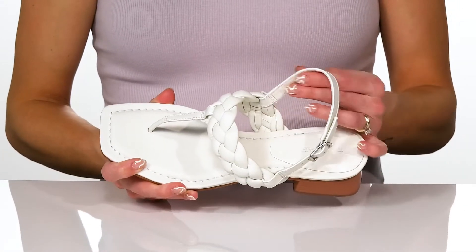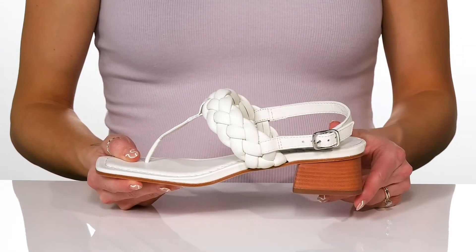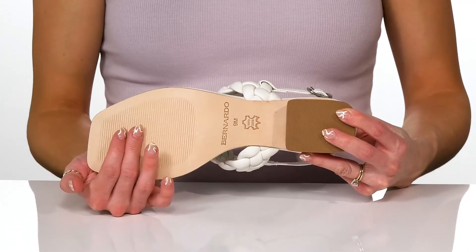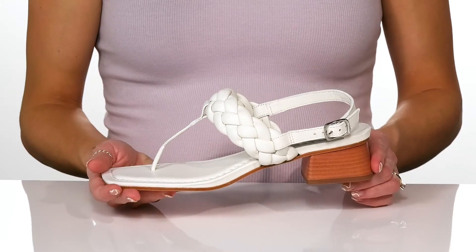They do have a sleek lining inside with a lightly cushioned footbed, and the small chunky heel will boost you up about an inch and a half, giving you a moderate lift. These sit all on top of a leather outsole, and I think these will be great for a little day date this spring.